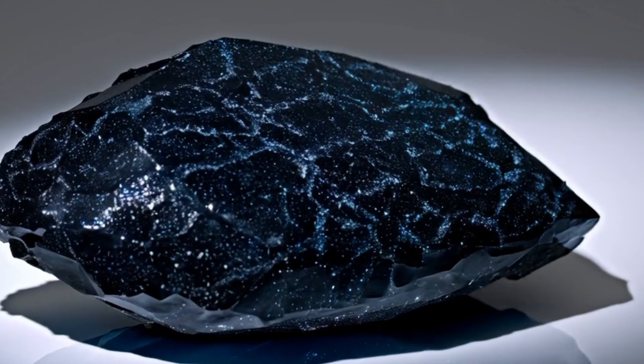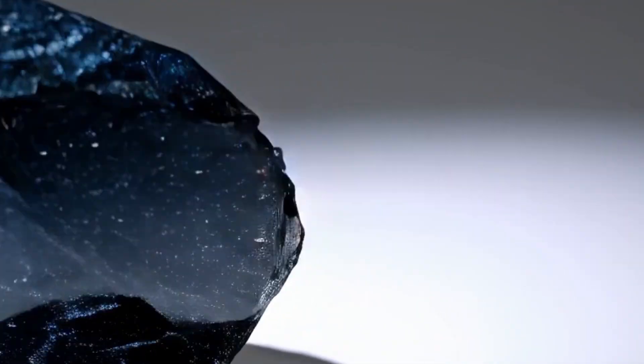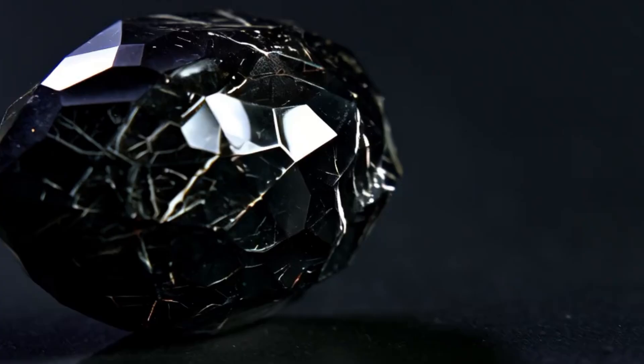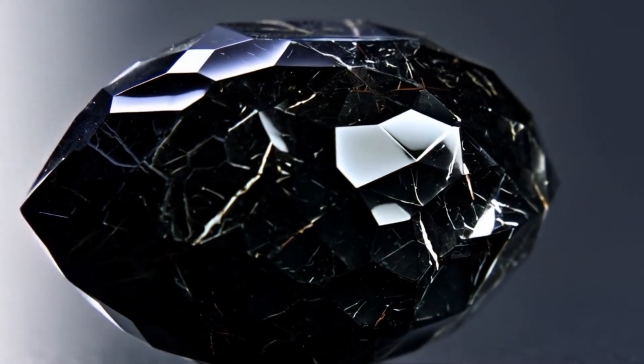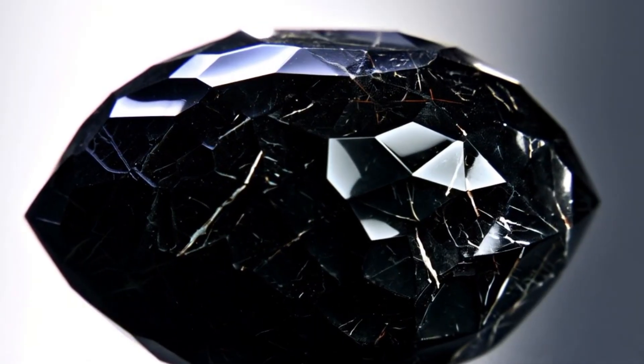Types of black diamonds. Natural black diamonds are rare and valuable, and their black color occurs naturally. Treated black diamonds are regular diamonds that have been exposed to heat or radiation to achieve a black color. They are more common and less expensive.